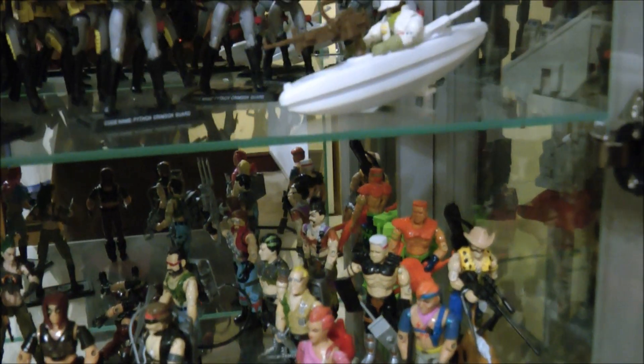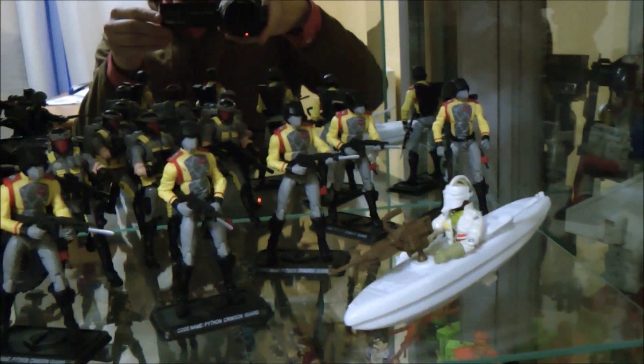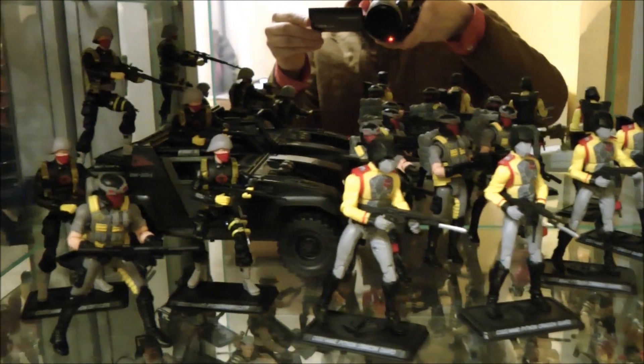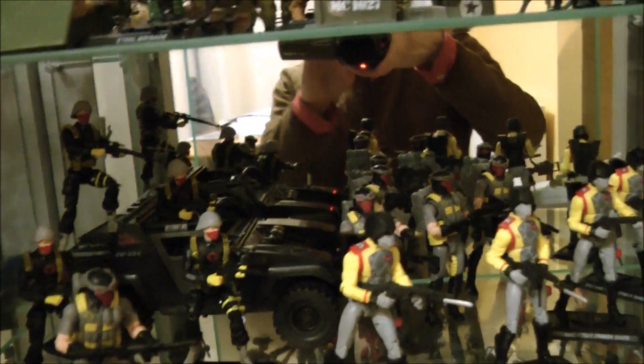Moving on, you'll see our second version of the Stalker toy, and then this is our Python Patrol shelf — Cobra Guards, Vipers, and Crimson Guards.